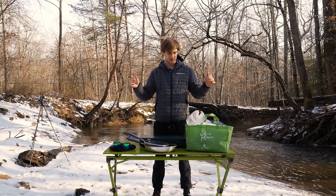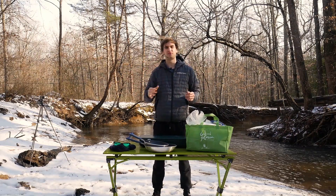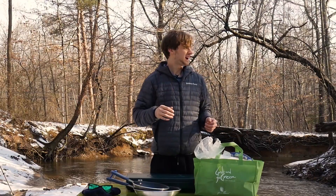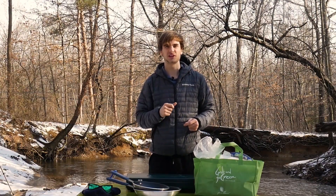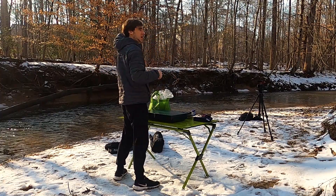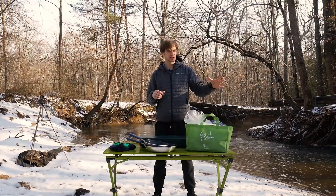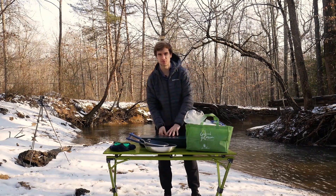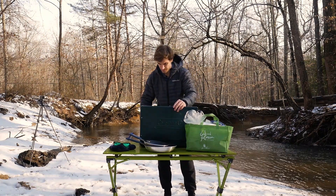Alright, welcome to the debut episode of Fried Fish Friday, where every Friday I go out and fry some fish on the banks of a body of water. Today I am at the beautiful Pohick Creek. It's nearby my house, so it's perfect for a pilot episode.